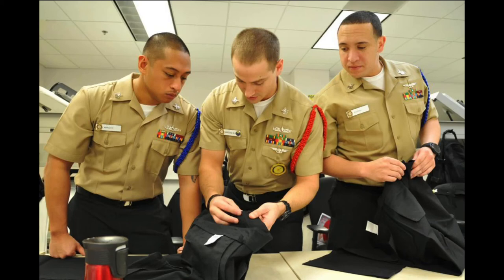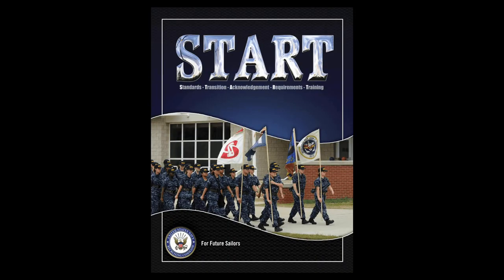Hi, I'm an RDC and in this video we'll be going over the highlights of the Start Guide booklet that is given to you when you enlist into the Navy under the Delayed Entry Program, or DEP as it is commonly referred to. If you do not have this booklet, you can easily find it with a quick Google search, and it is highly recommended that you look over and memorize the information in this booklet. This will greatly help you be more mentally prepared for boot camp.